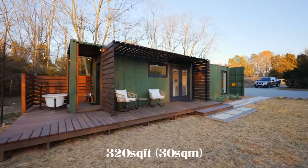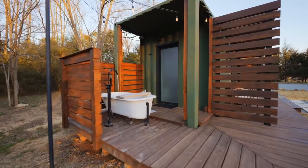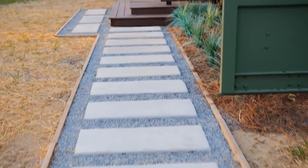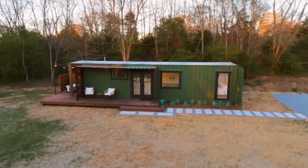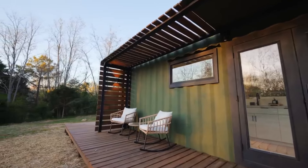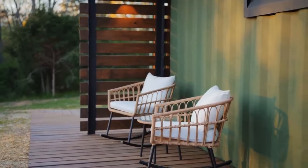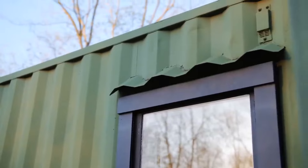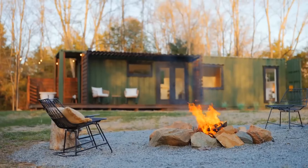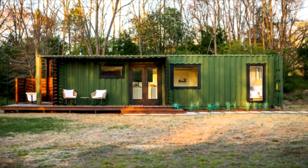The Firefly Fields Container Home in Charlotte not only offers a peaceful retreat for its guests, but also serves as an inspiration for sustainable, cost-effective housing solutions. Its clever design, attention to detail, and integration with nature showcase the untapped potential of shipping container homes, making it a must-visit for eco-conscious travelers and a model for future homeowners dreaming of a minimalist, environmentally-friendly lifestyle. Whether you're contemplating building your own tiny home or simply seeking a unique getaway, this shipping container home proves that luxury, comfort, and sustainability can go hand-in-hand even on a budget.